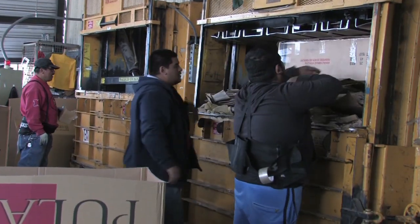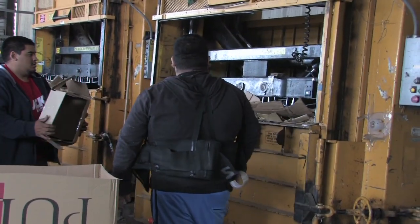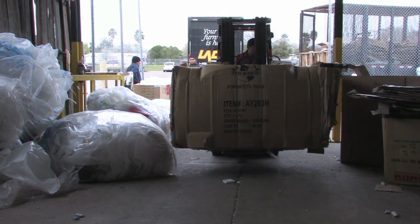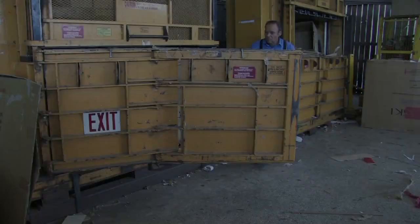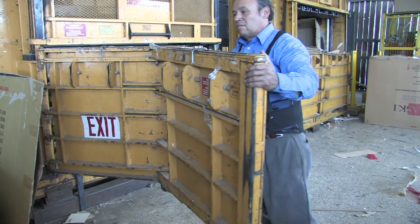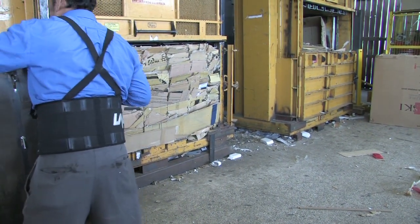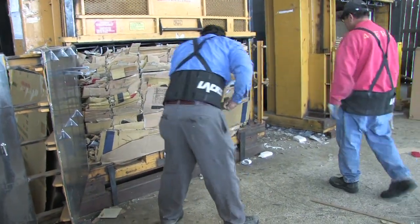These bales weigh about anywhere from 1,100 to 1,300 pounds, and we produce probably in excess about four to five bales a day, depending on the output. We can see the cardboard baler and the volume of production the machine puts out. Right here we've got a bale that's ready to come out — it's already been made to the size we want it at. He's getting ready to open the door.